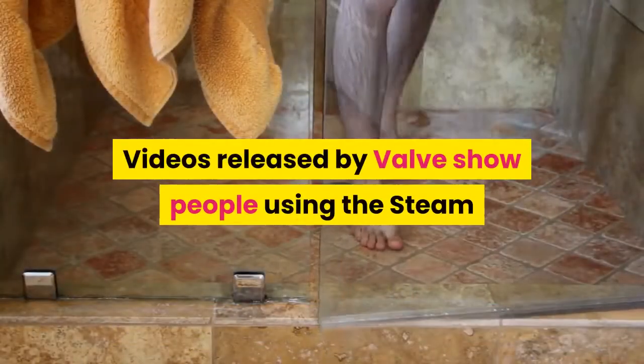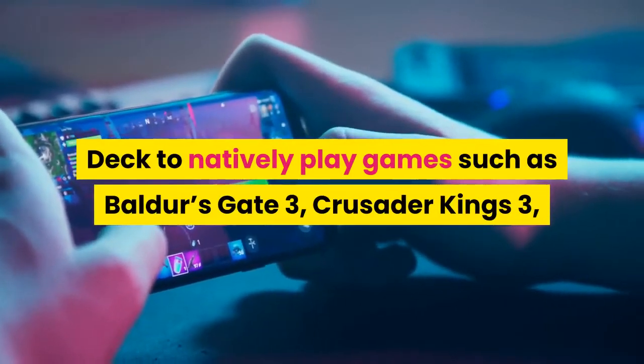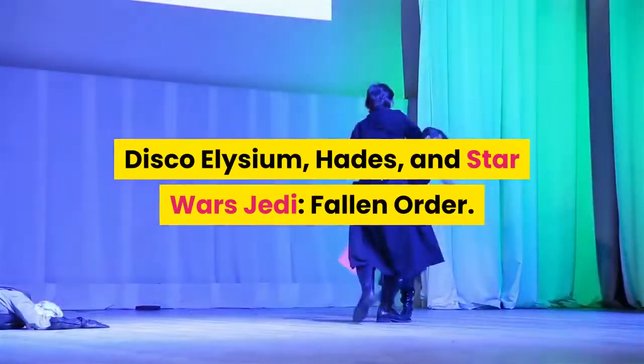Videos released by Valve show people using the Steam Deck to natively play games such as Baldur's Gate 3, Crusader Kings 3, Disco Elysium, Hades, and Star Wars Jedi: Fallen Order.